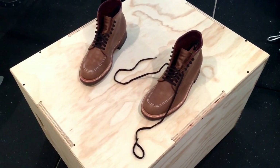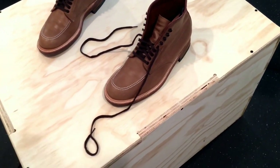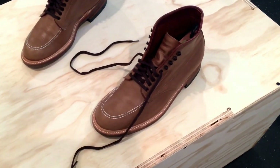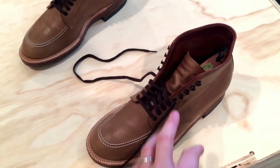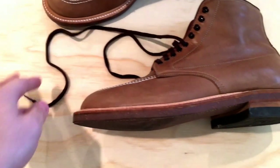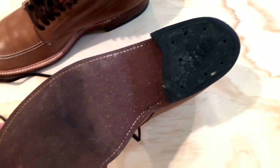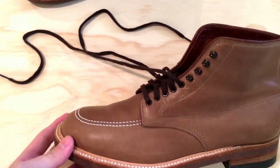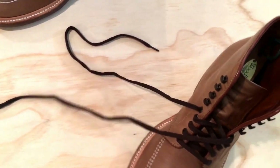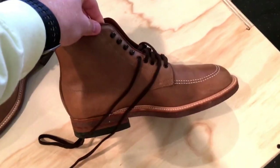So guys, I just wanted to follow up here and start off with some closeups of this boot. This is the Alden Indy boot in natural Chrome Excel. As you will see, there is slight wear on them in terms of the sole and what they look like at this point. I've had them about a month or so and worn them quite frequently. Initially out of the box they look great, and I still tend to think they look pretty awesome.